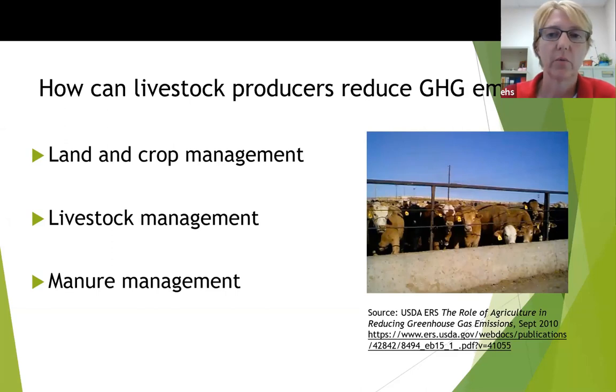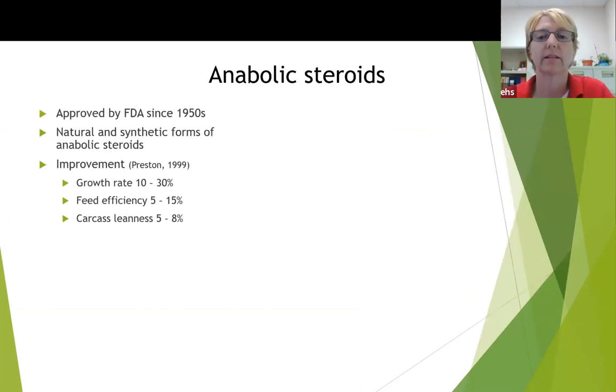The first one, we looked at some anabolic steroids. Anabolic steroids are not anything new. They've been around since the 1950s when they were first approved for use in beef and ruminant diets, and there are natural and synthetic forms of anabolic steroids that are available. Producers use them because they see a pretty good improvement in growth rate, feed efficiency, and carcass leanness.